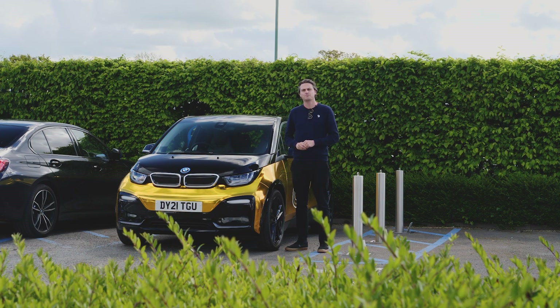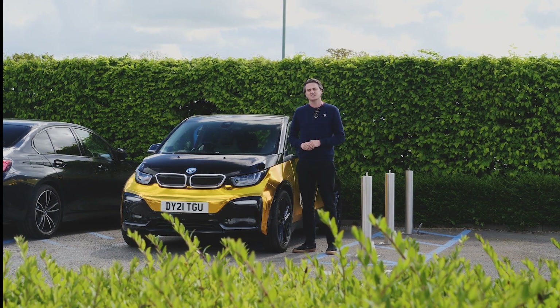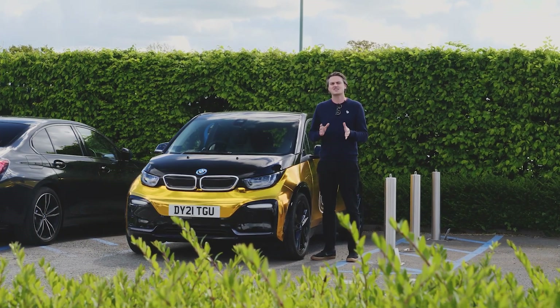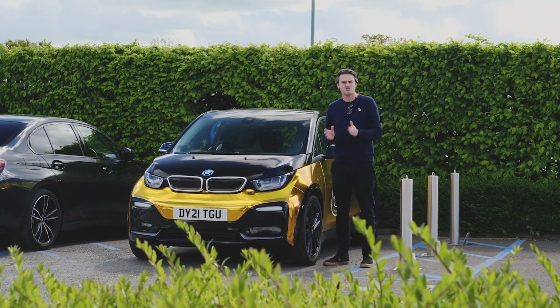Take filling up your car, for example. With an internal combustion car, that fossil juice is just so readily available — you can pull up to any petrol station, fill up, and be on your way within a matter of minutes. Whereas electric cars can take a couple of hours to charge up in some situations, but that misconception is actually very wrong because you just have to change the way you approach refueling.